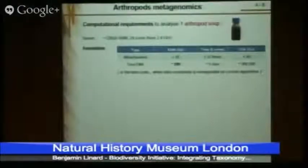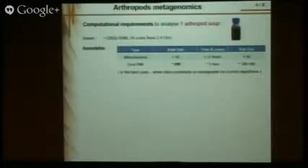To summarize the computational costs for one soup: the machine we used has 128 gigabytes of memory — 20 times more than a classical computer — and 24 CPU cores. For the mitochondrial part, it's not so computationally intensive: 10 gigabytes of memory, 12 hours of calculation, and a few gigabytes of disk space.